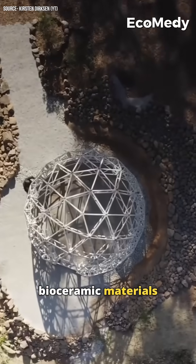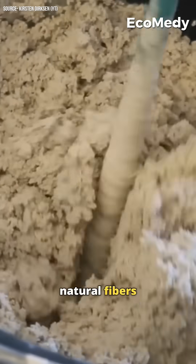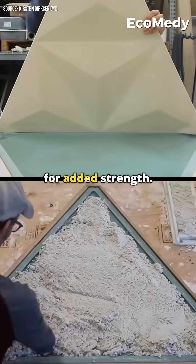they are made using bioceramic materials that contain a mixture of minerals combined with natural fibers such as hemp and cellulose for added strength.